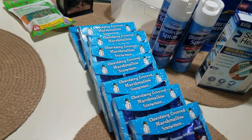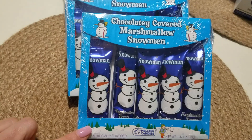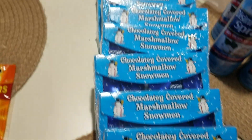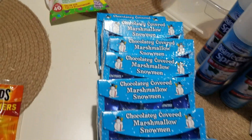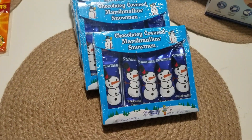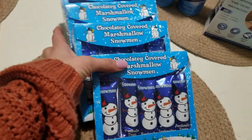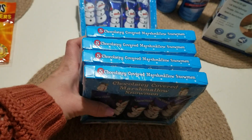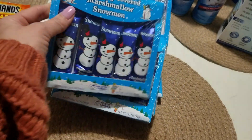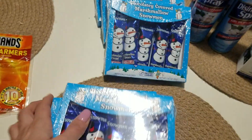The rest of this stuff is completely random. Starting with chocolate-covered marshmallow snowmen — the reason I got so many is: one, my son loves these, and two, they were marked down, four for a dollar, so each pack was 25 cents. How can you say no to 25-cent chocolate marshmallow snowmen? My son was very happy to see them.